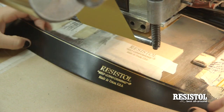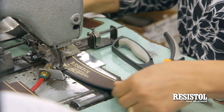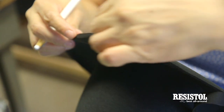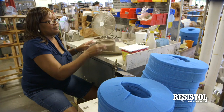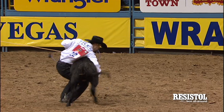I have always worn a Resistall hat even before I started working for the company, and my reason is just because they were always the best. If you're going to buy something, you need to buy something that you're getting your money's worth. I take a lot of pride in our brands that are made in the USA. It's nice to work for a company that makes cowboy hats in Texas and understands the need, the quality, and the expectations that our consumers have.